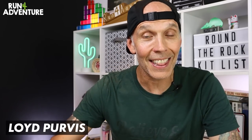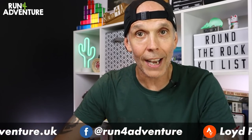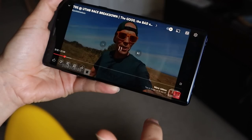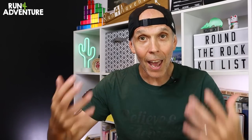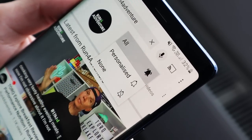Welcome back everyone, thanks for tuning in again. I'm Lloyd Purvis and this is Run for Adventure. Before we go through all my kit for the Round the Rock race, if you've been watching the channel and enjoying the content but haven't yet subscribed, maybe today is the day — it only takes a second by clicking that little red box in the corner. Don't forget to hit that bell icon so you'll be notified when we upload new running content.